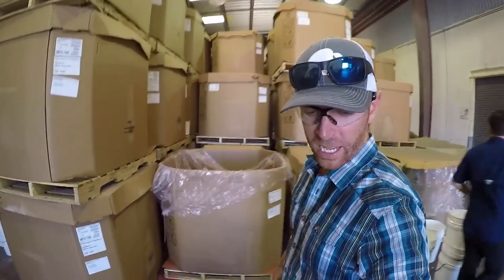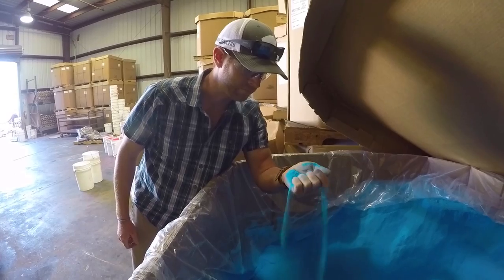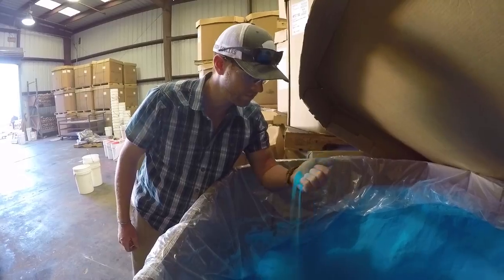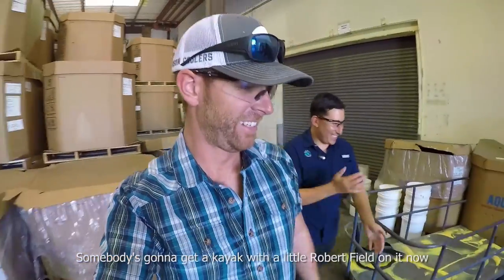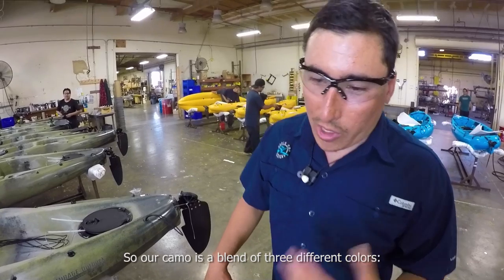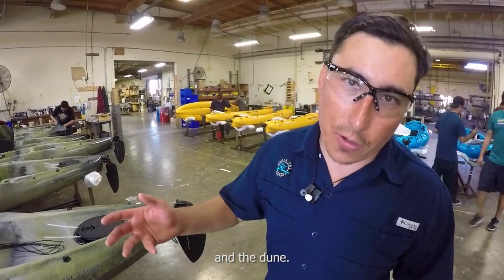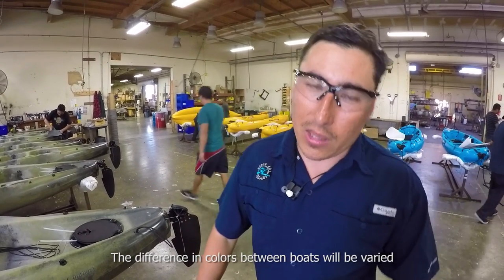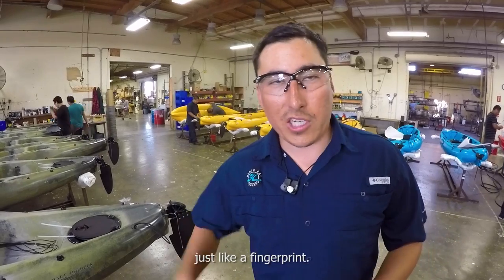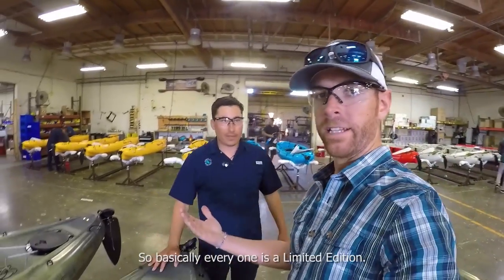In here is where they house the plastic, which may not be what you think it is — it's not what you would expect. You'd kind of expect a solid that maybe they melt down and pour in, but it's not. It's a powder — it feels like sand, like sugar sand. Our camo is a blend of three different colors: a black, an olive, and a dune, all blending in at the same time. The difference in colors between boats will be varied, like a fingerprint for a human — they're all going to be different, never the same. So basically every one's a limited edition, because they're all different. I like that.